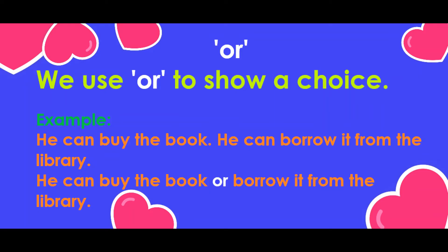Or. We use 'or' to show a choice. Example: He can buy the book or borrow it from the library.